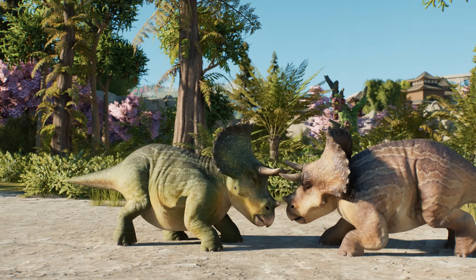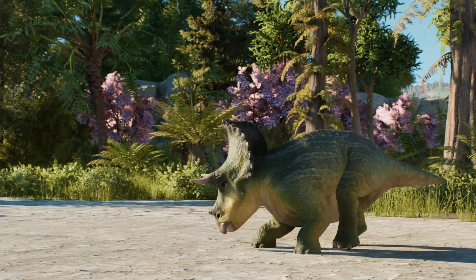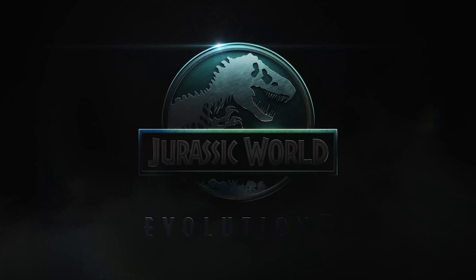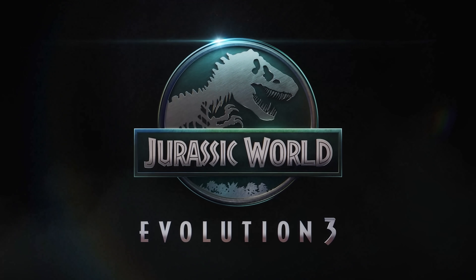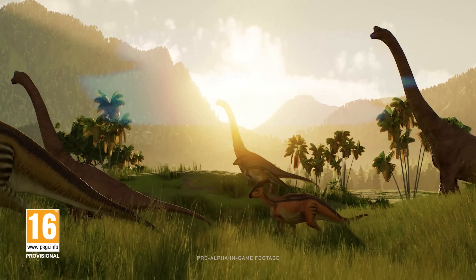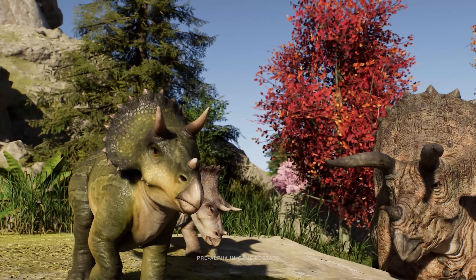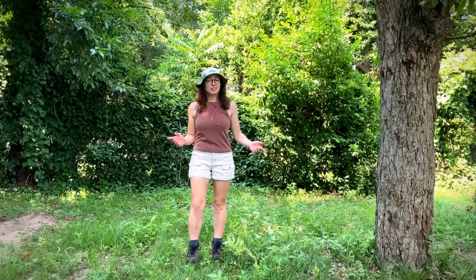And if you've ever wondered what it would be like to raise a dinosaur from juvenile to apex predator, you're in luck. Today's video is sponsored by Jurassic World Evolution 3, a brand new game where you get to build your own park, manage your dinosaurs from juvenile to adult, and even customize their environments. I'm normally not a big gamer, but this game is so cool — and a big part of the reason I love it is because of how educational it is. I'll tell you way more about it later in the video, but first let's get into the science.